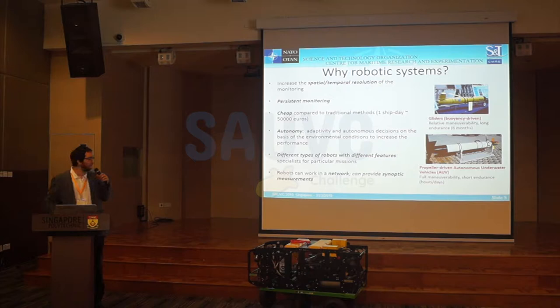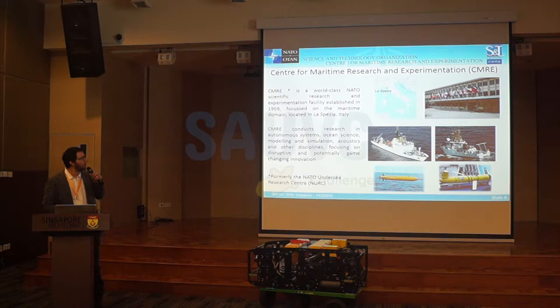Synoptic is an important word for oceanography. It means that you have, at the same time, measurements from different places. This is important when you want to produce models or perform data assimilation — injecting new measurements into models to improve them. And then there is a cycle in which the model can drive the robot's operations. This is what we are doing at the CMRE, the Center for Maritime Research Experimentation. We conduct research in autonomous systems, ocean science, modeling and simulation, acoustics, and other disciplines.